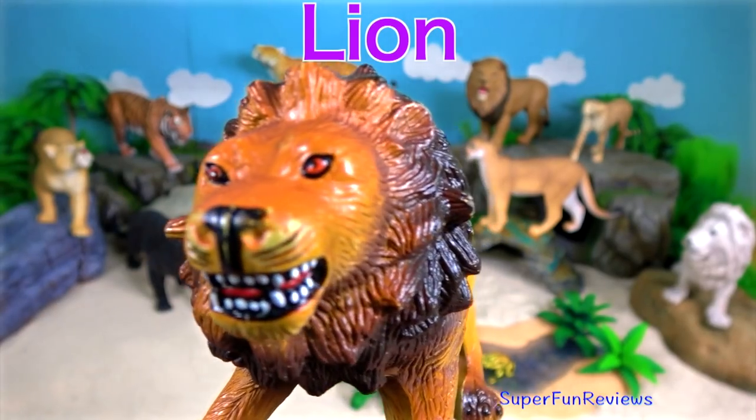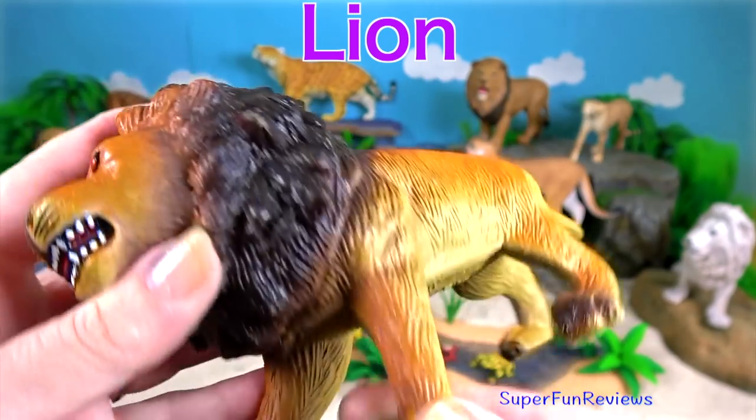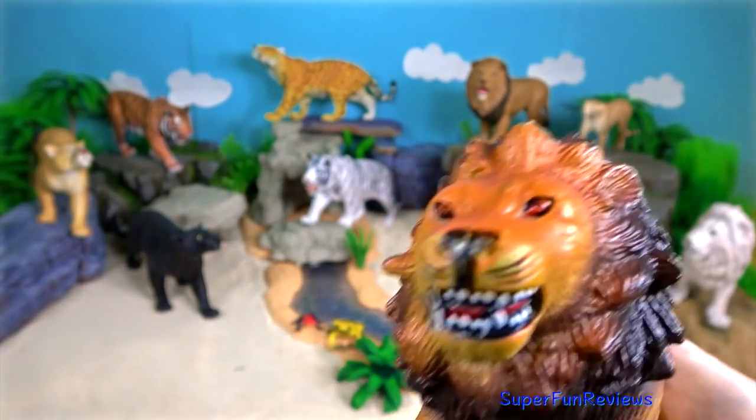The lion. They form prides to defend territory against other lions, not to improve their hunting success, but much more like street gangs.